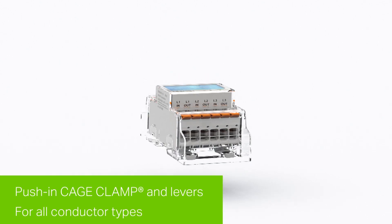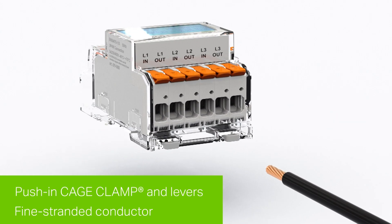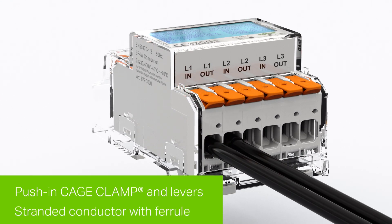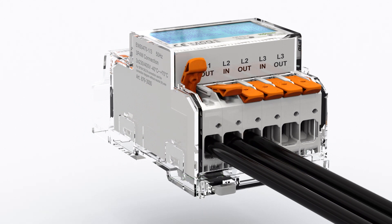WAGO energy meters can be wired quickly and easily thanks to push-in cage clamp and lever. This holds true for solid conductors and fine stranded conductors alike, as well as for conductors with ferrules.